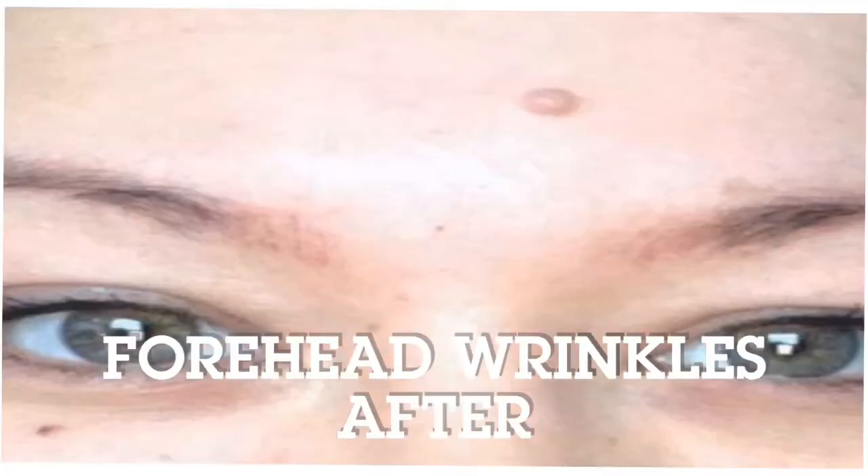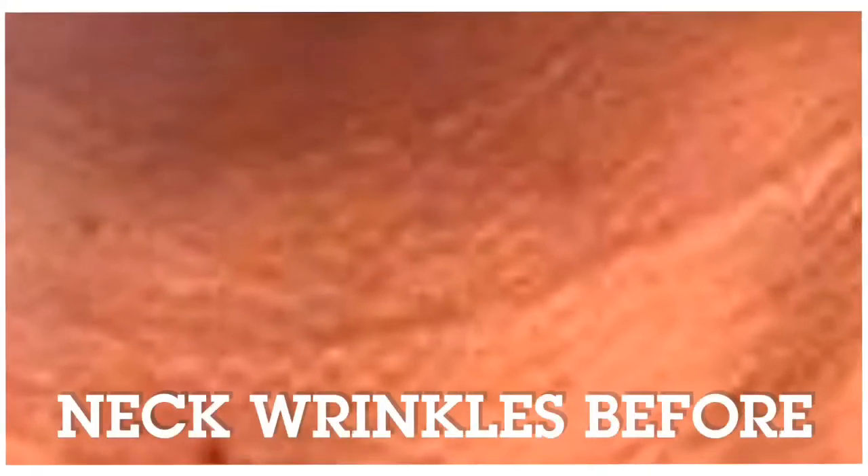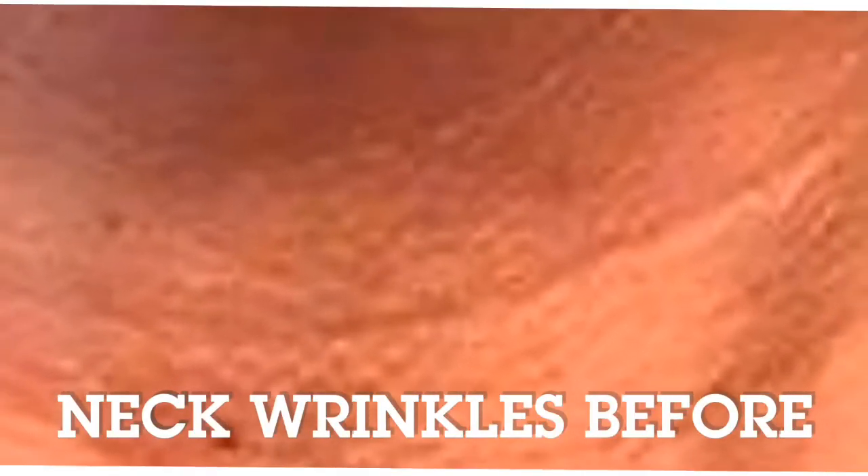In order to restore skin to its youthful state, skin requires a collagen supplement to make up for the loss. Using a skin care product like Ageless will help restore the lost collagen levels and help diminish the sagging and drooping of the skin.